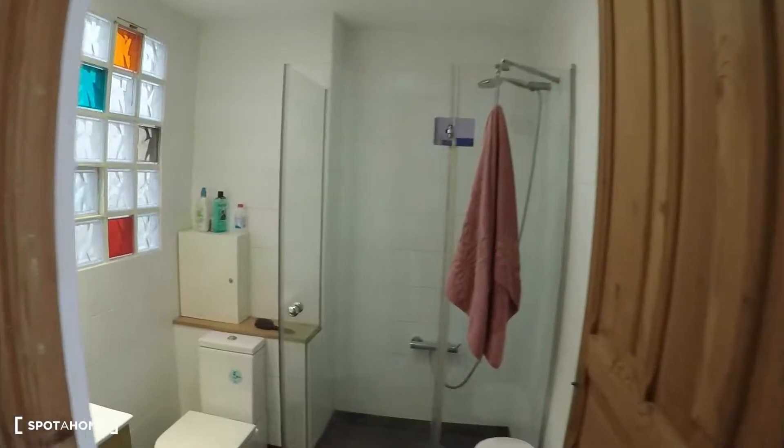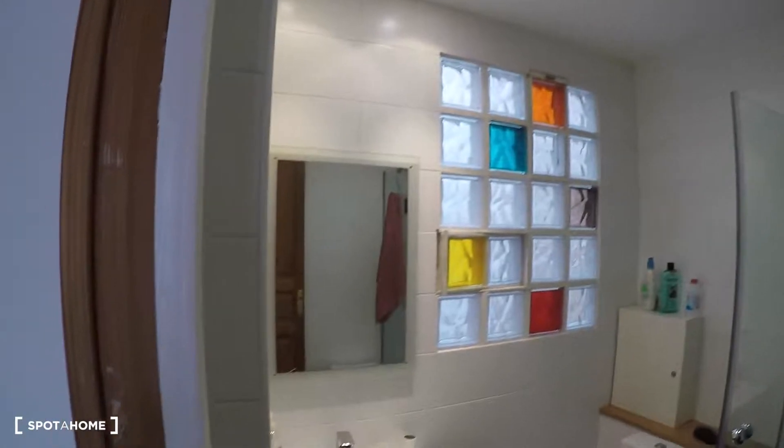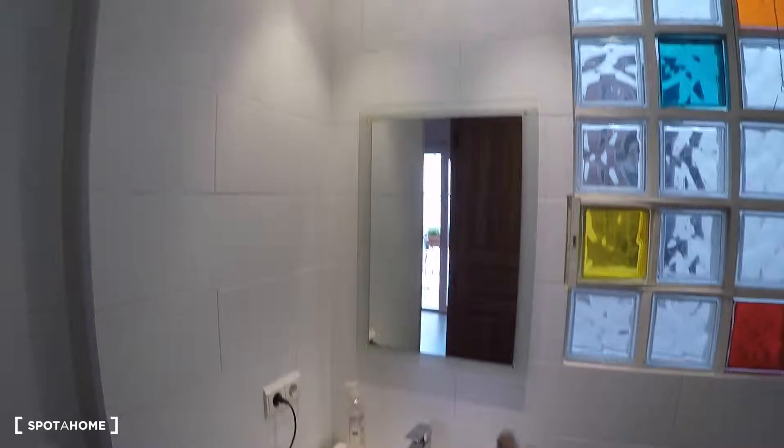Here in the living room we have this door for the bathroom. This is the bathroom for the tenant. In this bathroom we have a shower, a toilet, a sink, two drawers, and a mirror.